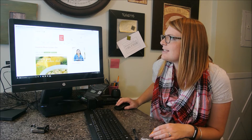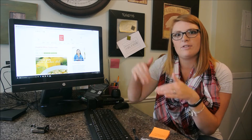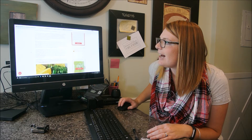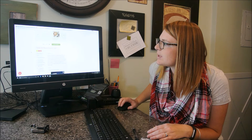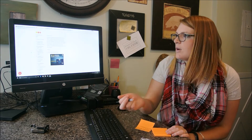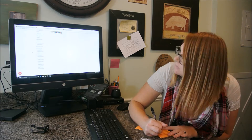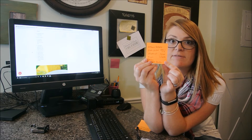Usually what I do is go right to the recipe — this is Iowa Girl Eats. I'll also place this link below in the description above the comments. I go on here and check out what the ingredients are. This looks delicious — super excited to try it. I look at all the ingredients and write down what I need. Sometimes I go straight to ClickList and start putting in directly what I need, and other times I write down on a separate post-it what I need.